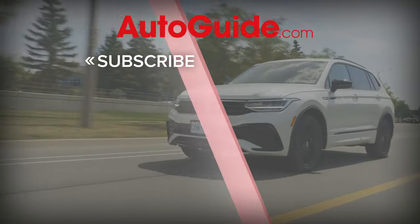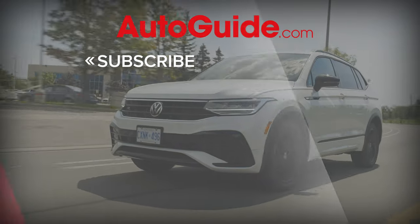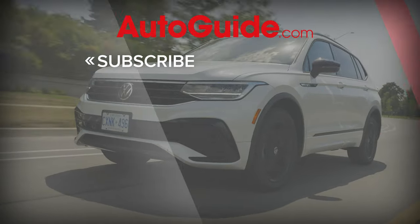Thanks again to our sponsor, NRS Brakes. Be sure to check them out, and don't forget to like, subscribe, and definitely ring that bell.